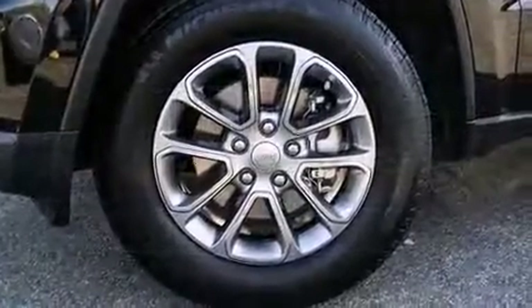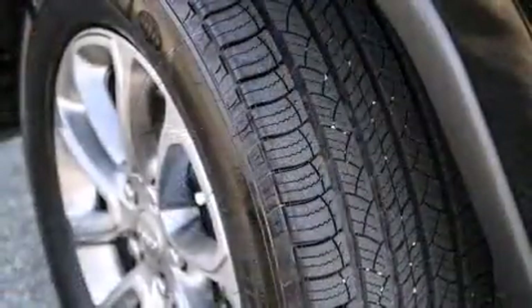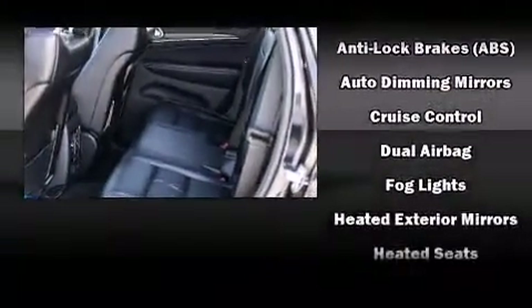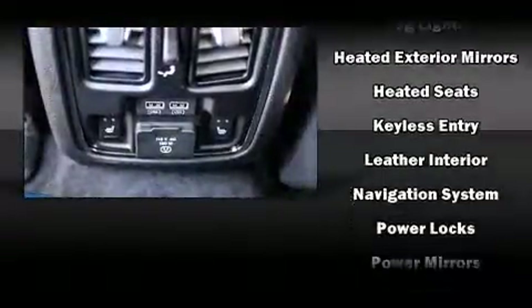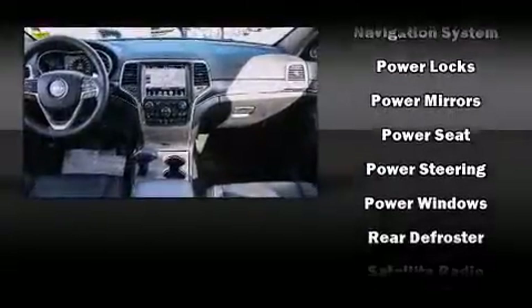Passengers are protected by various safety and security features including dual front impact airbags, head curtain airbags, traction control, brake assist, anti-whiplash front head restraints, a security system, an emergency communication system and four wheel disc brakes with ABS.